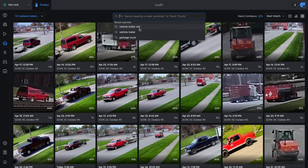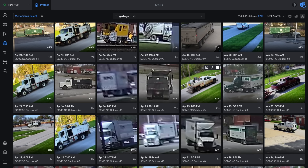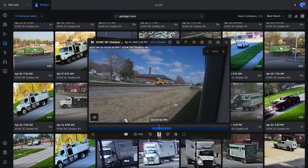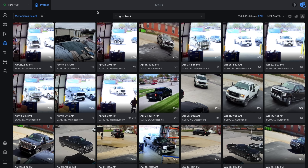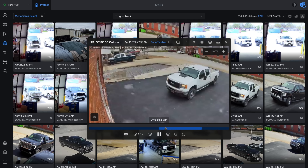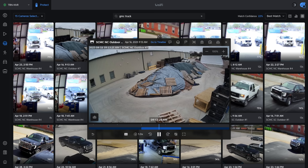This also works for other things. We can look for a garbage truck, for example, and it finds lots of different garbage vehicles — though occasionally it throws a few in that are clearly not garbage vehicles, which is interesting. You can get specific as well — we can say 'GMC truck,' and clearly for anyone who recognizes a GMC truck by their grille, it knows that. It actually has a pretty big index that it was clearly trained on.